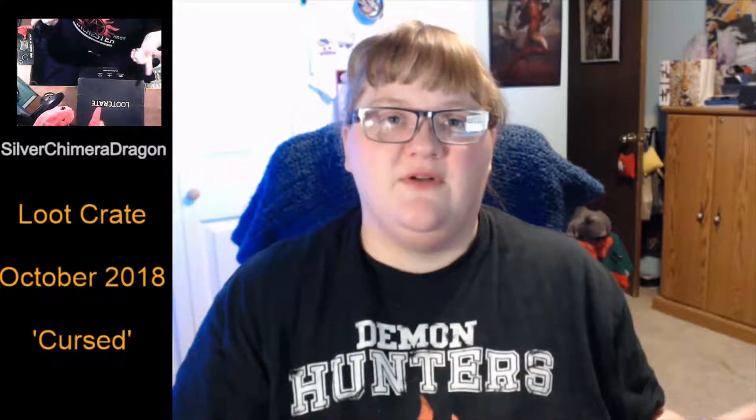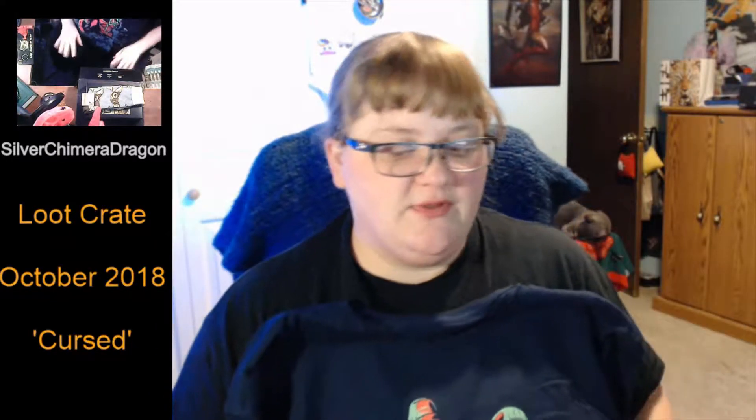So overall, another good fun loot crate. Good shirt, keychain, pins, figures, and socks. Overall I really enjoyed it. I'm gonna try to make sure that next time I don't lose my voice so I can do my loot crate sooner. I hope you all enjoyed that. Remember to hit the subscribe button to see more of my videos.